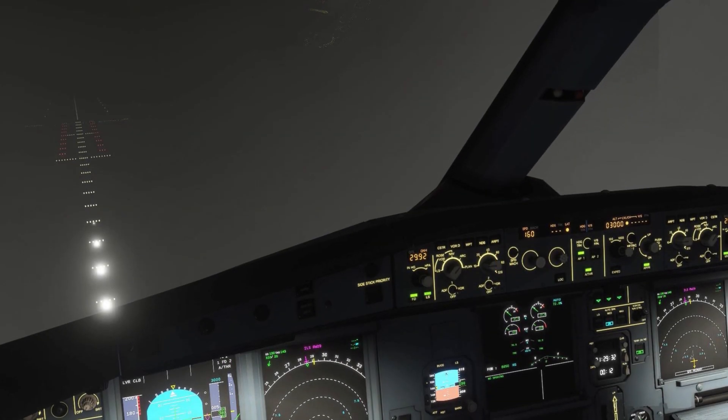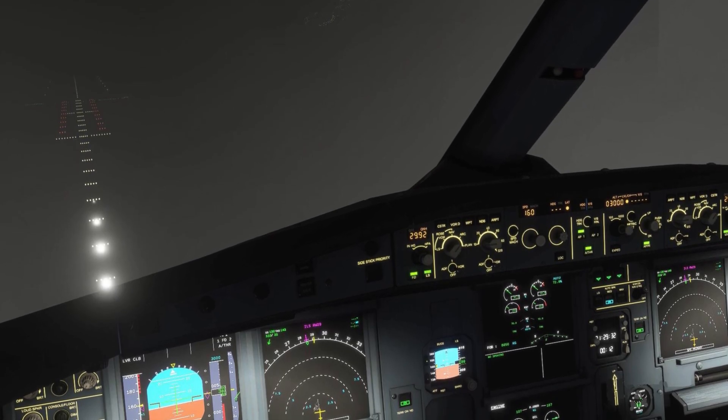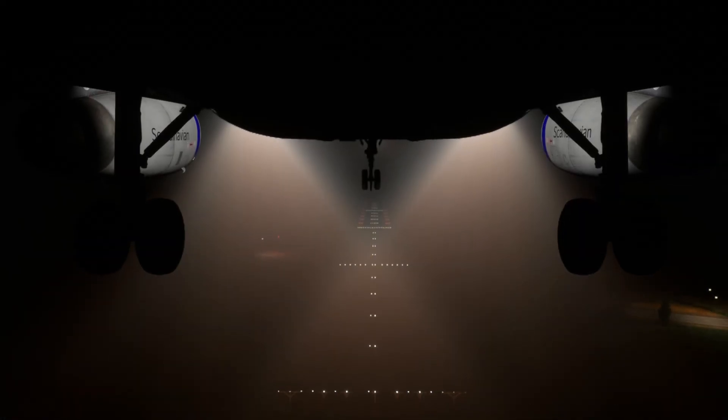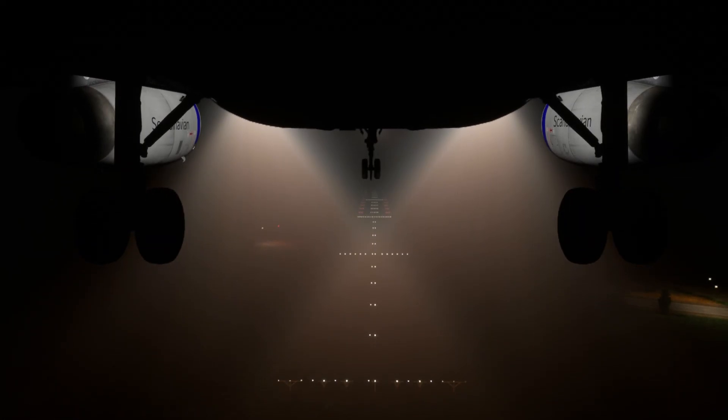As the aircraft nears the runway, the localizer and glide slope signals become more sensitive, requiring finer control inputs. Pilots are trained to make small, smooth corrections rather than chase the needles, to ensure a stable descent.